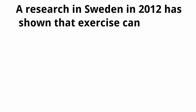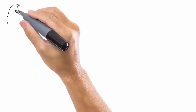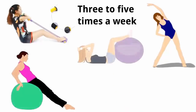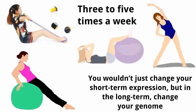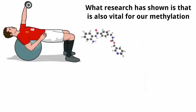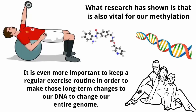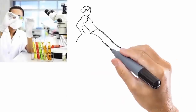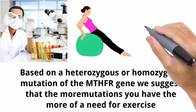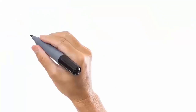Number seven: exercise regularly. Research from Sweden in 2012 has shown that exercise can change DNA methylation. It is suggested that regular exercise may be able to change the entire genome of a person. Three to five times a week is recommended. Research shows that if you exercise consistently, epigenetic changes may not only change short-term gene expression but also long-term genome expression. Since epigenetic changes in DNA can pass from one generation to the next, it's even more important to maintain a regular exercise routine. We suggest that the more mutations you have, the more you need to exercise. Consult your doctor for the best type and intensity of exercise for your condition — an individualized approach is very important.